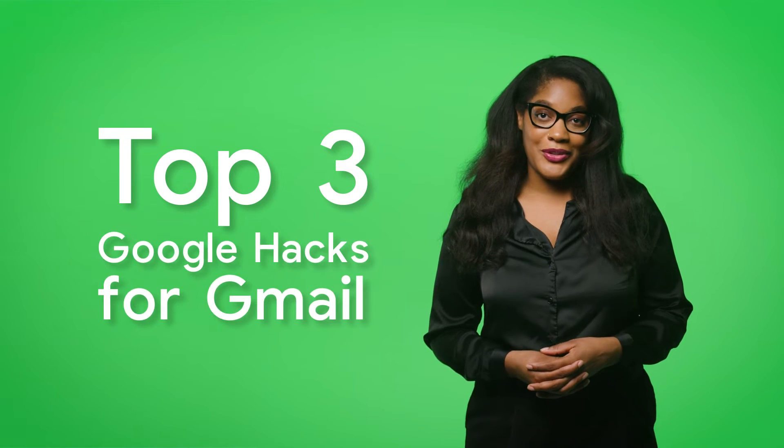In this episode, I'm going to be sharing my top three Google hacks to help you stay productive with Gmail.